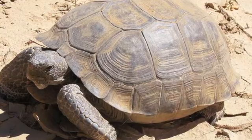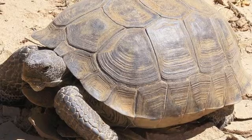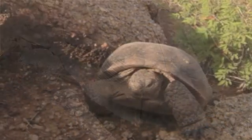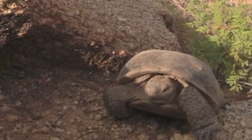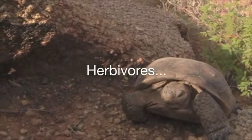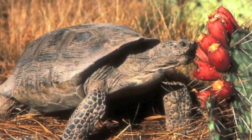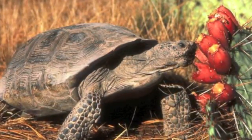Tortoises are primarily crepuscular — active at dawn and dusk — or diurnal, adjusting their activity to the temperature and season. During the extreme heat of summer and cold of winter, they retreat to shallow burrows or crevices in the banks of washes. These toothless animals are generally herbivores that get much of the water they need from the plants they eat. Their bladder is like a canteen and stores up to 40% of their weight in waste and water that is reabsorbed.